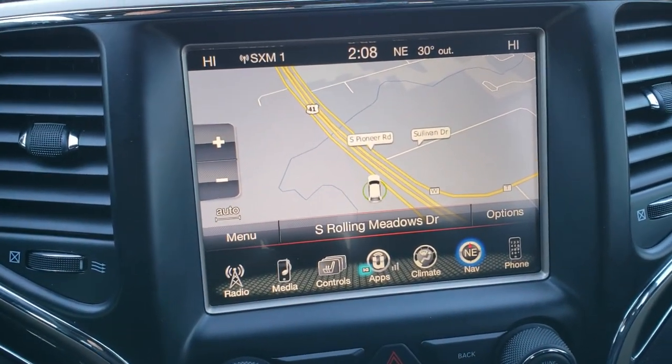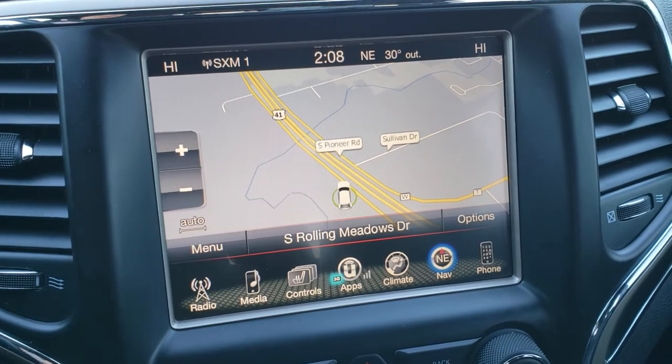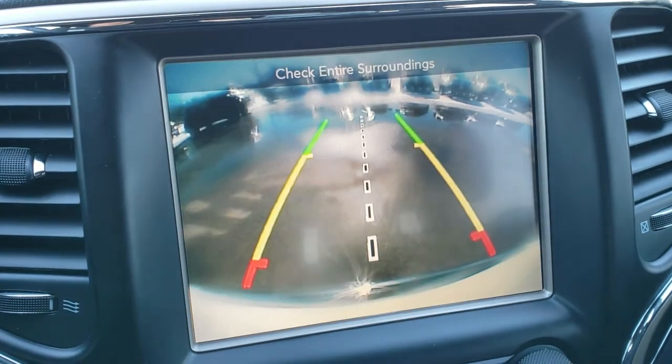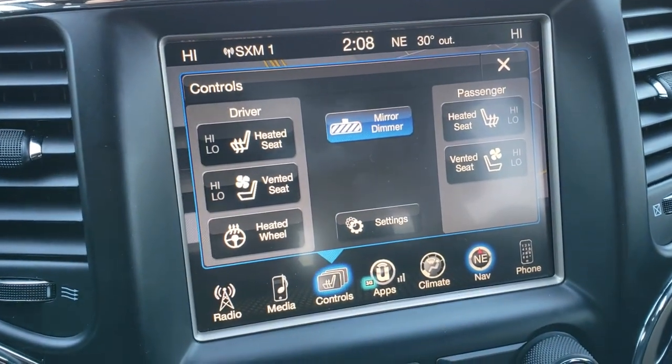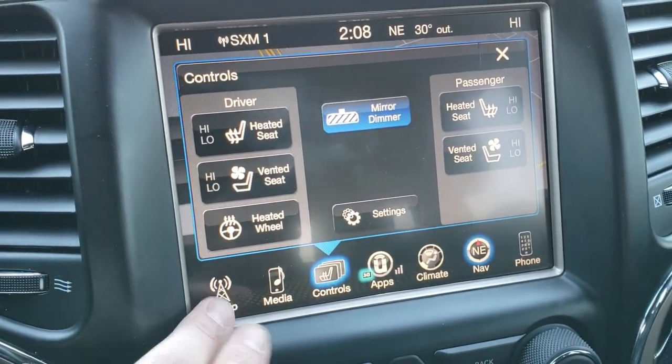This one has the 8.4-inch touch screen radio with factory navigation. This is also where your backup camera shows up, and where your climate controls for your seats are — you can control heated and cooled seats and your heated steering wheel from here.